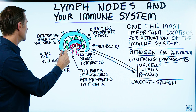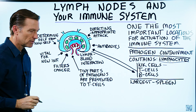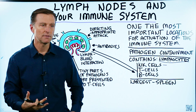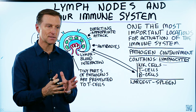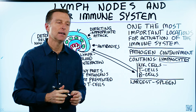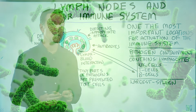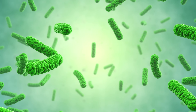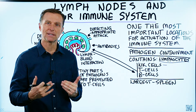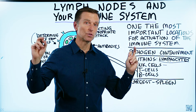Another function is determining self from non-self. There's a certain tolerance of your own body tissue that the immune system must maintain and not attack, and that also includes the friendly microbes of your body. That job is very important because you don't want your own immune system attacking itself, as in autoimmune diseases.